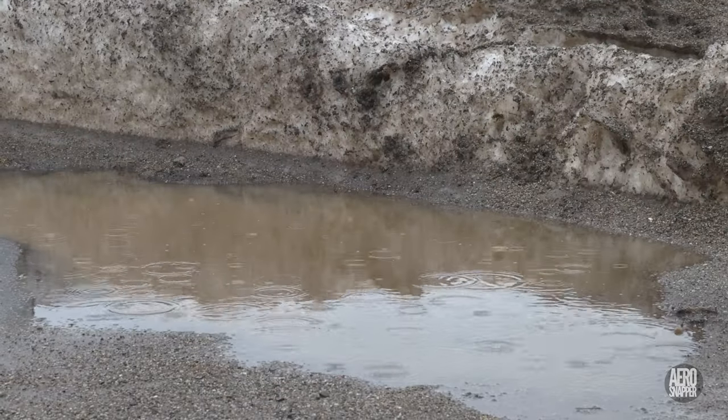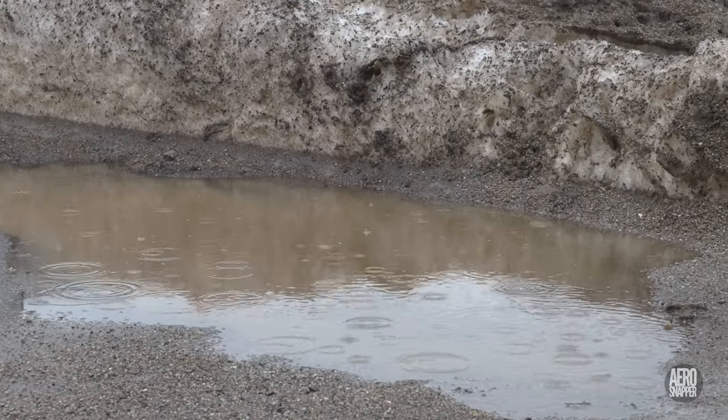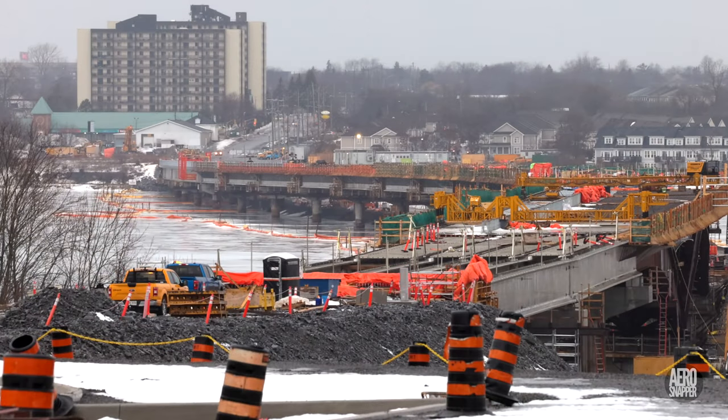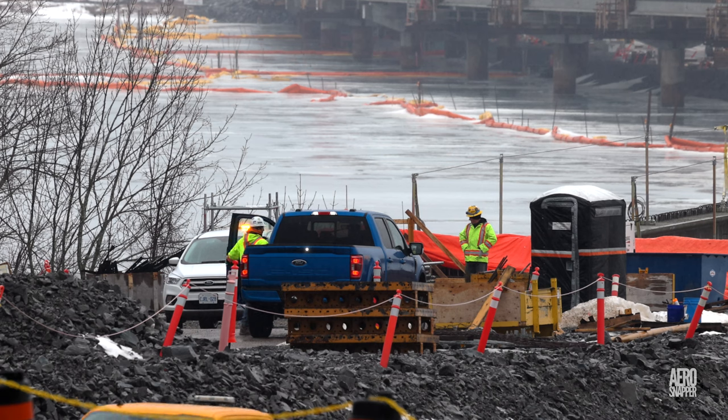No bad thing when persistent rain on Thursday brought a down day to almost the whole crew, although there was some activity on the east abutment.